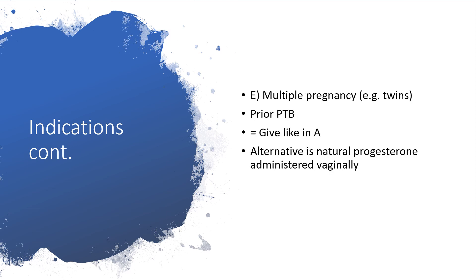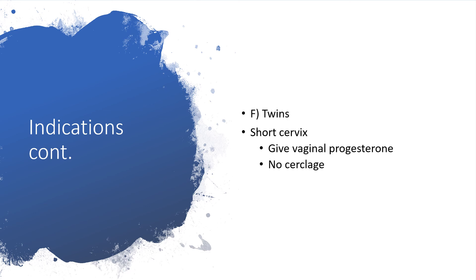Group E: they have multiple pregnancy such as twins or triplets and had prior preterm birth. Treat just like Group A; the alternative is natural progesterone administered vaginally. Group F: they have twins and the cervix is short. In this case, give only vaginal progesterone — no cerclage.